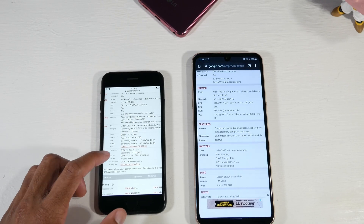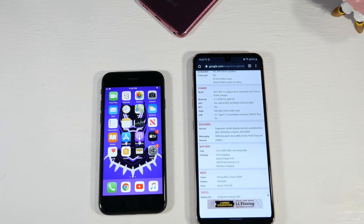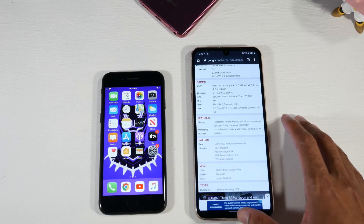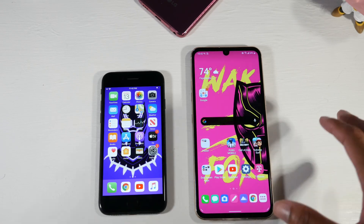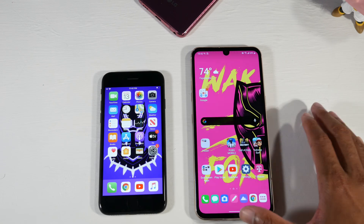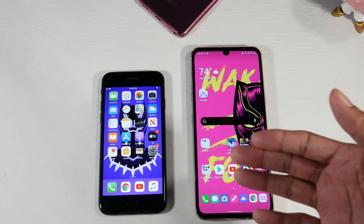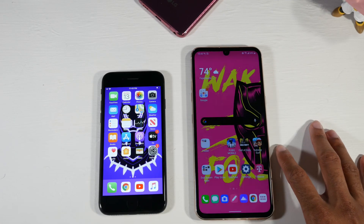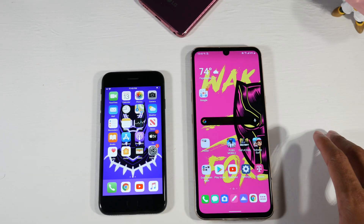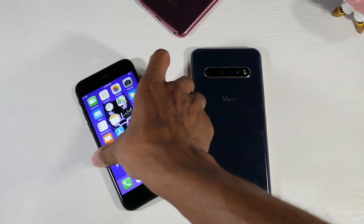For battery life, the iPhone SE has a small 1,821mAh battery with 18W fast charging and wireless charging — impressive for a mid-ranger. The V60 has a massive 5,000mAh battery, also with wireless charging. If you're not on 5G and don't have the dual screen case, you can easily get 10 to 11 hours of screen-on time on the V60, which is absolutely nuts. The iPhone will get you through the day but you'll definitely be charging it — it's not a day-and-a-half phone. These are two excellent phones — let me know what you guys think, and I'll catch you in the next one.